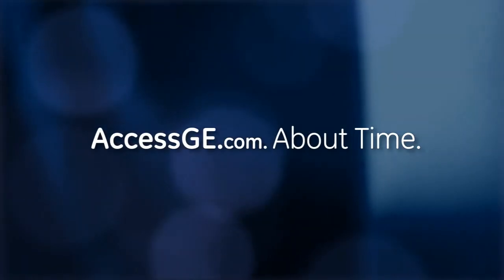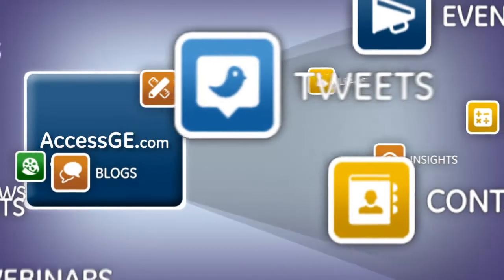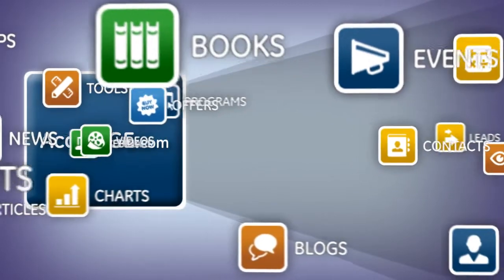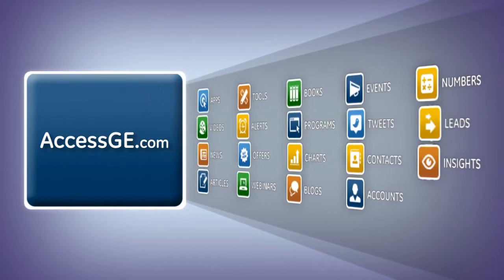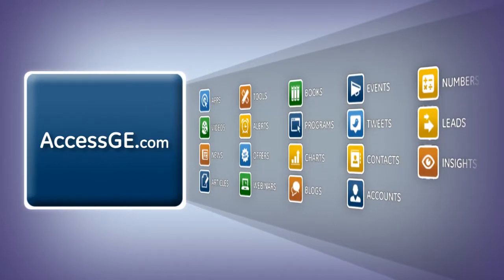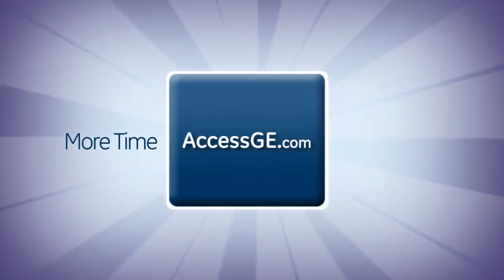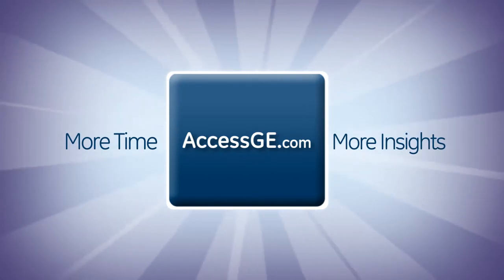Accessge.com compiles the best insights, resources, and tools from GE and other select sources, expertly curated for your business. What's more, it consolidates access to your GE Capital accounts into one convenient site. This gives you not only more time to manage your business, but more insights to drive it forward.